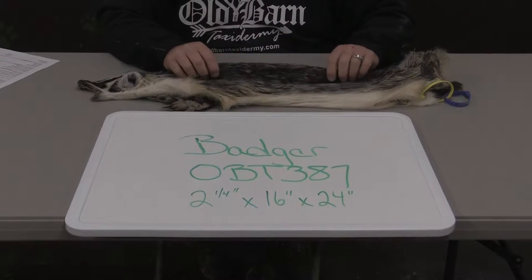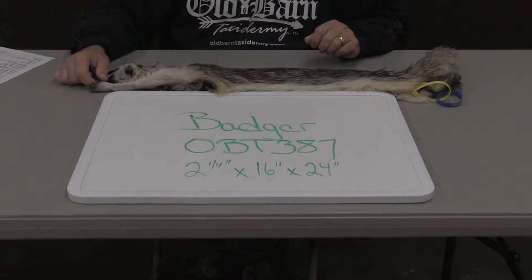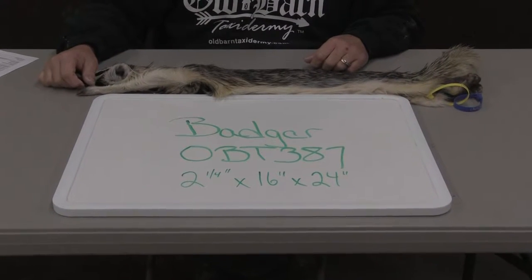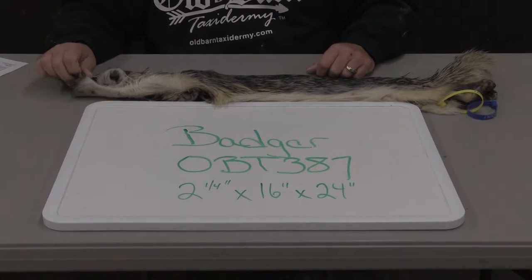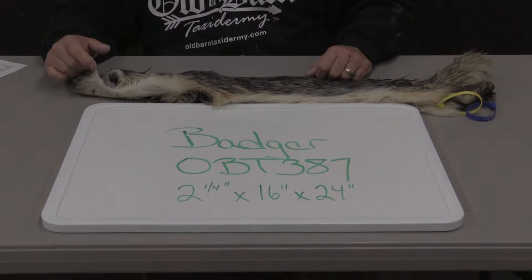This is Sam from Old Bard Tannery. Today we're offering a life-size Badger, OBT387. Approximate measurements are 2.25x16x24. I graded this a grade 4 commercial plus — it's a high quality cape with minimal claws.